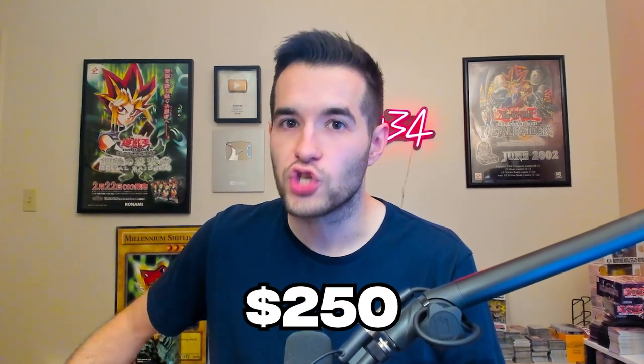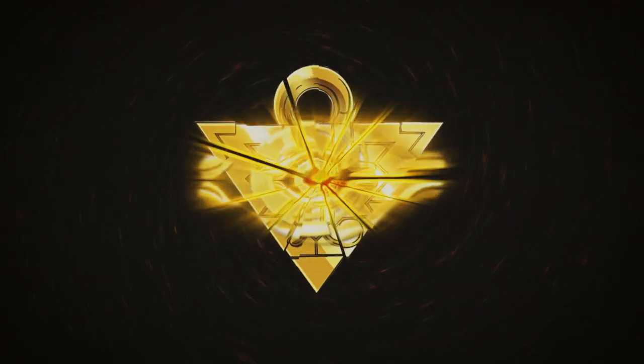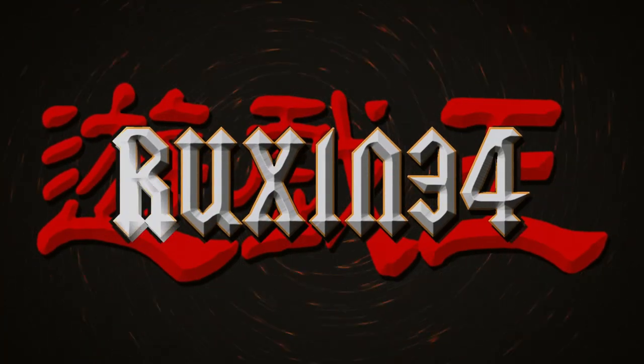Today I spent $250 on the secret Yu-Gi-Oh! Marketplace. What's up guys, we're back with another video. I recently spent $250 on the secret Yu-Gi-Oh! Marketplace, also known as Collector Marketplace.